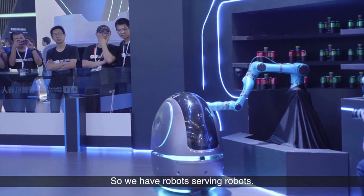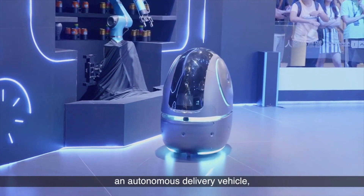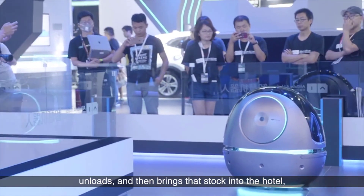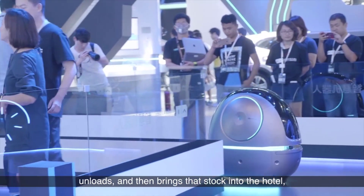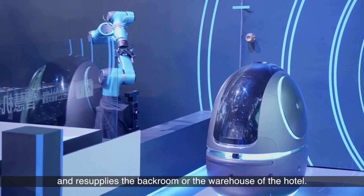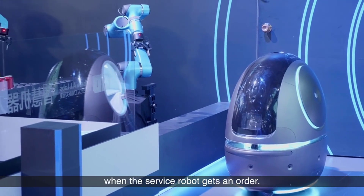So we have robots serving robots. This one over here goes to another robot — an autonomous delivery vehicle — unloads, and then brings that stock into the hotel to resupply the back room or warehouse. And then that soda is brought out to the room when the service robot gets an order.